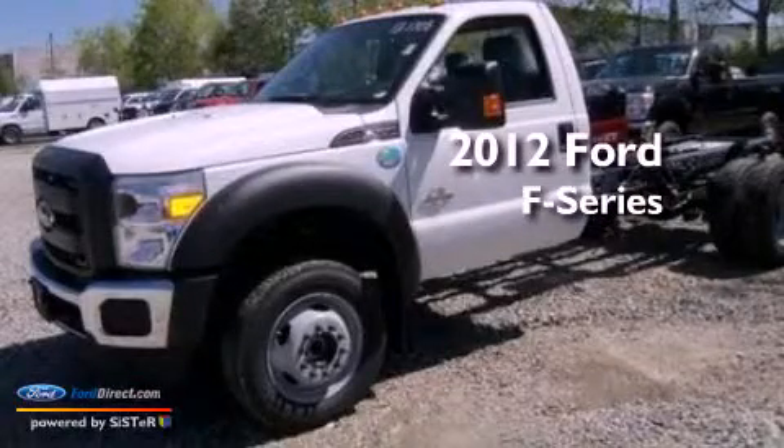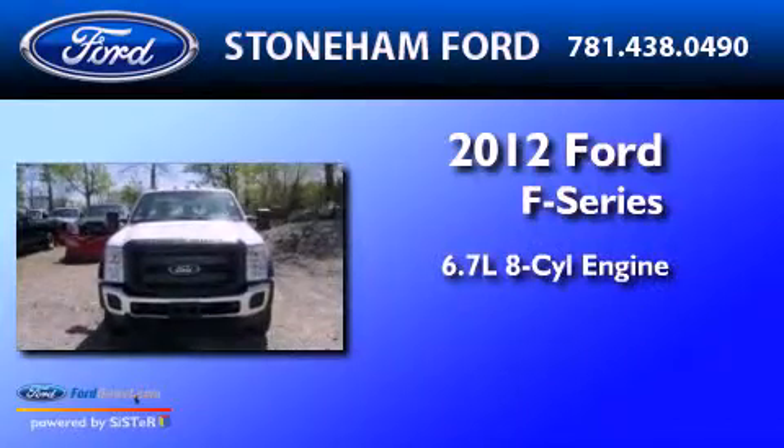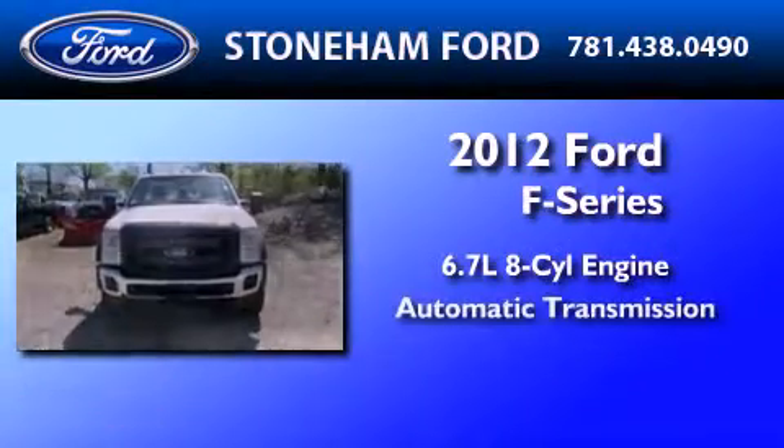This is a brand new 2012 Ford F-Series. It has a 6.7 liter 8-cylinder engine and an automatic transmission.